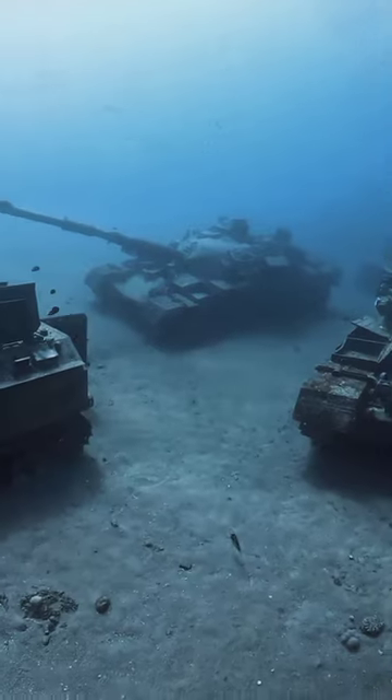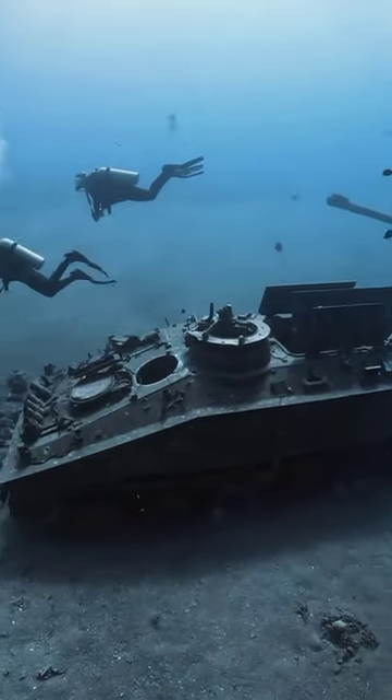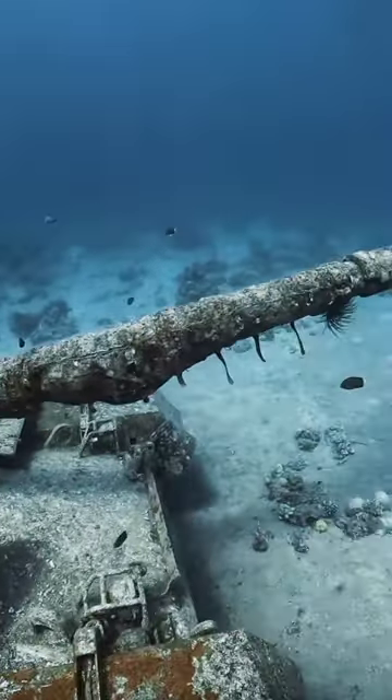As a result, it allows people to enjoy ACESA's underwater military museum in three different ways. Above all, you can snorkel, take a tour in a glass-bottom boat, or scuba dive.